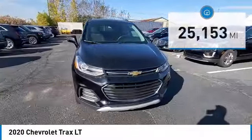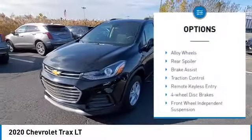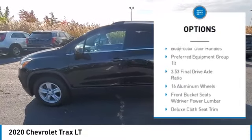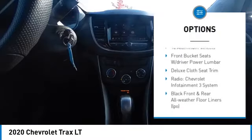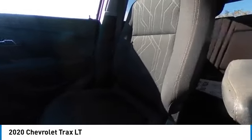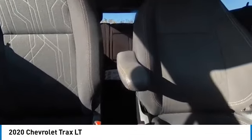Here are some of this vehicle's great options: electronic stability control, alloy wheels, rear spoiler, brake assist, traction control, remote keyless entry, four wheel disc brakes, front wheel independent suspension, speed control, and body color door handles.